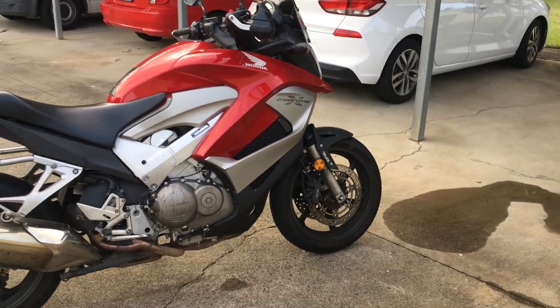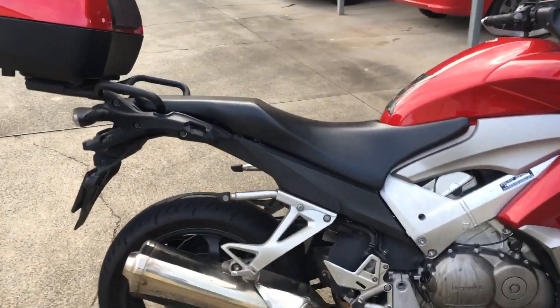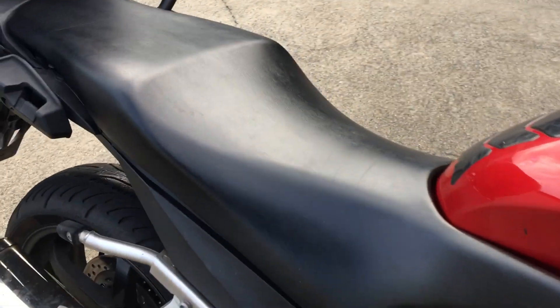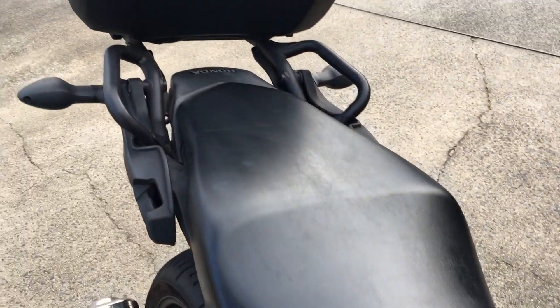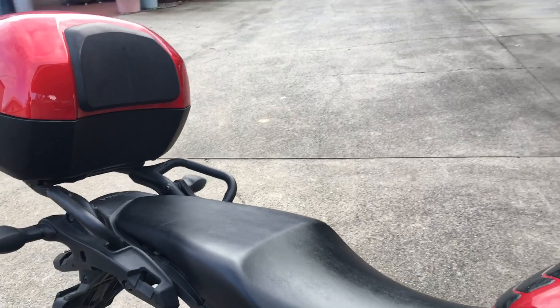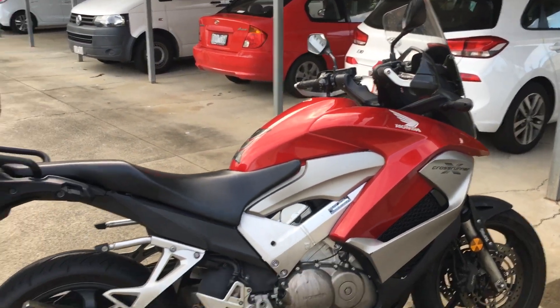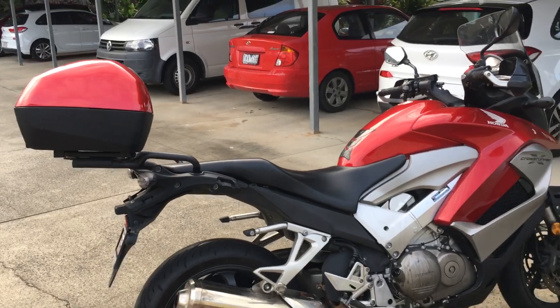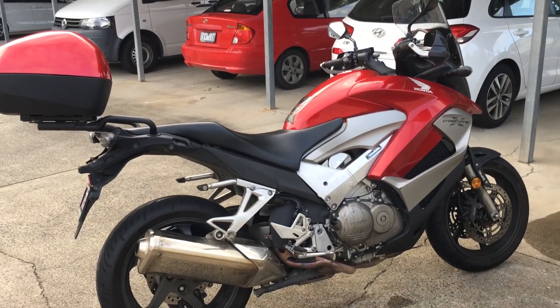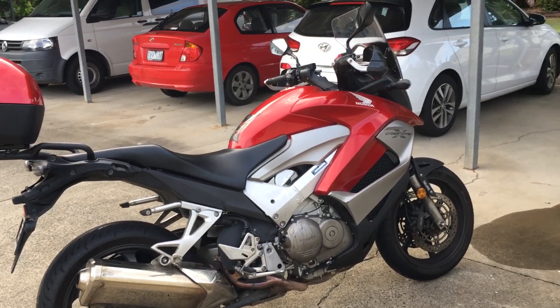It's very comfortable — it's got a massive big seat on it, you can see the seat on this is huge. The pillion seat is actually really comfortable as well, and I know that because my daughter came on the back for a couple hundred K's the day before yesterday, and she thought it was brilliant. It handles really well in the twisties — actually handles very well.